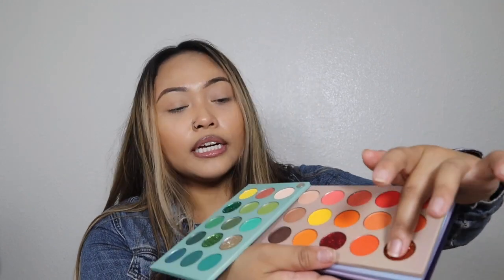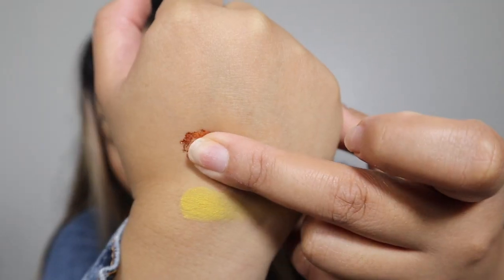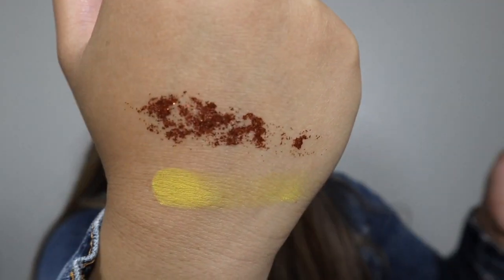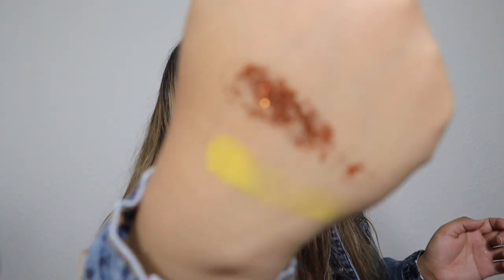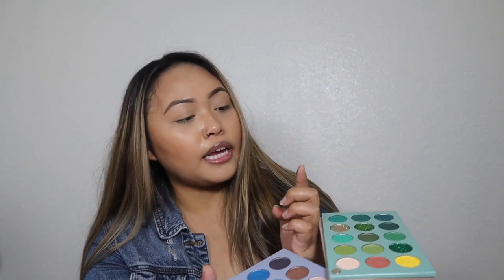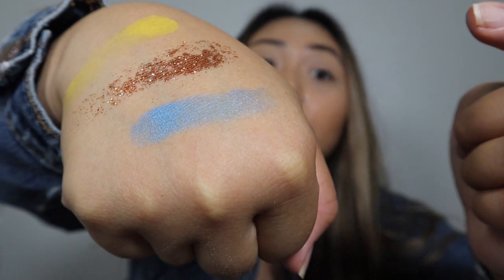I want to try out the shimmery shades, so I'm gonna tap into this orange shimmery shade and let me just show you. As you can tell it's a little patchy, but it seems like it's more glitter than actual eyeshadow. I feel like the specks of glitter are coming off and it just has like an agent to bind the glitters together. This blue shade looks like this on my fingertip — oh, that's so pretty, it's like a metallic-y blue color!